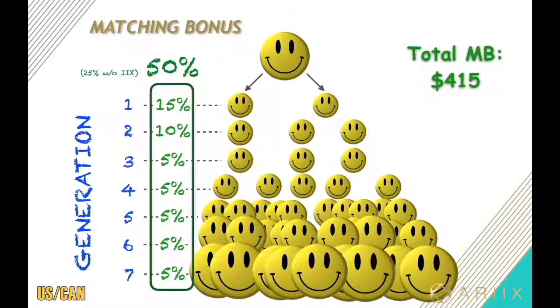That's a total of 50% matching bonus down seven generations. The better your team does, the better you do. There's no better way to get paid than to succeed with your team. On another note, this means if you feel like you're not good at this but you know the person who could be, you're still a happy camper making good money.